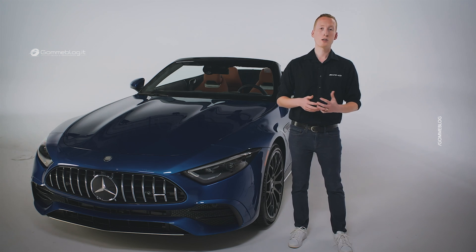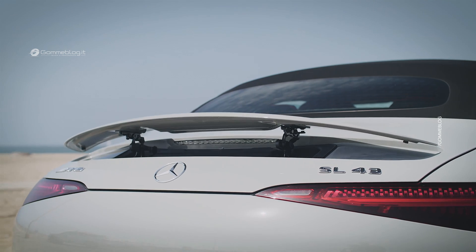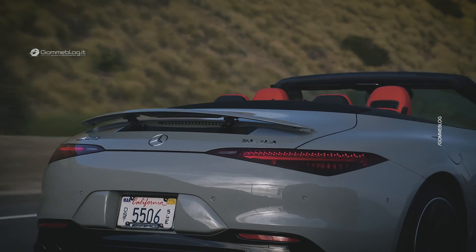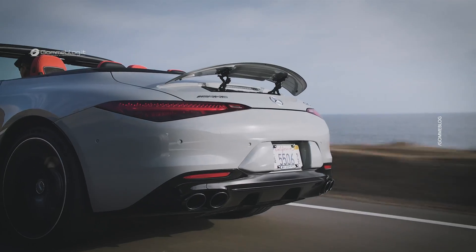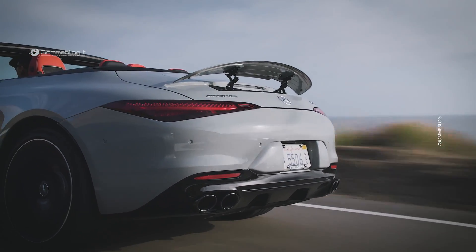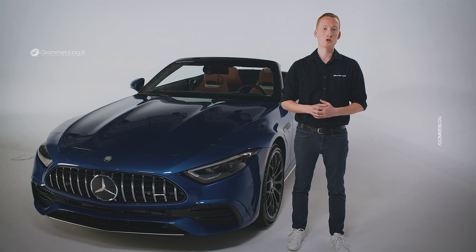A software-controlled five-position retractable rear spoiler is seamlessly integrated into the deck lid. While driving, it automatically changes position based on speed to optimize handling stability or reduce drag, or it can be manually deployed via the drive unit control.